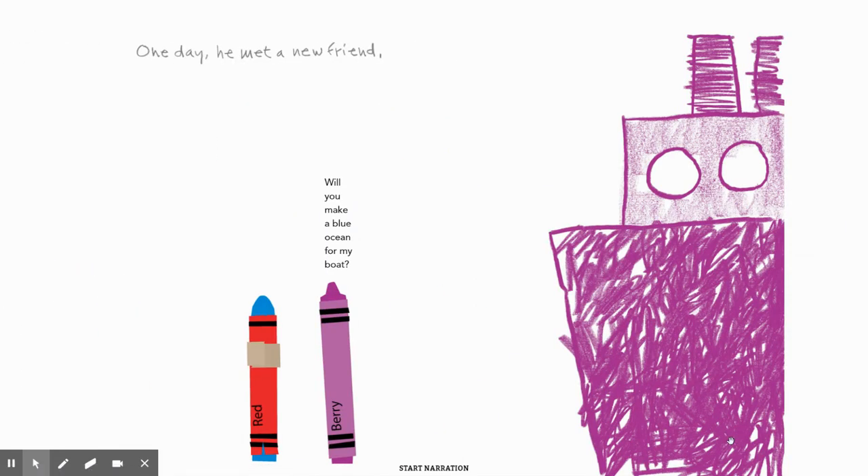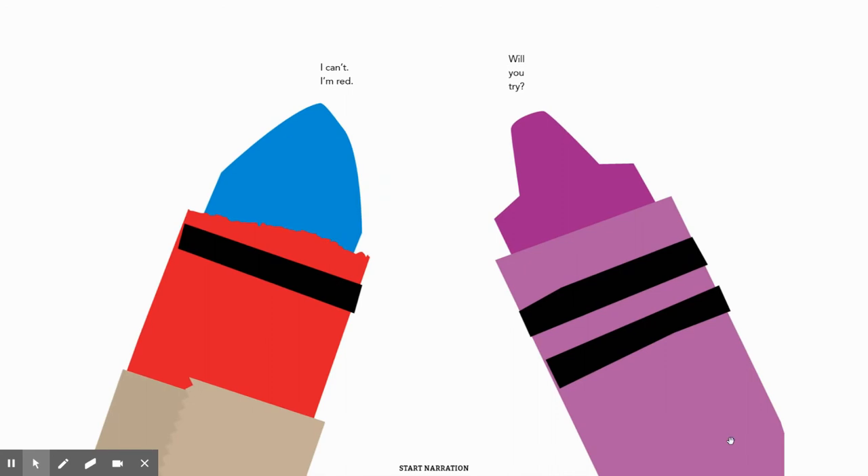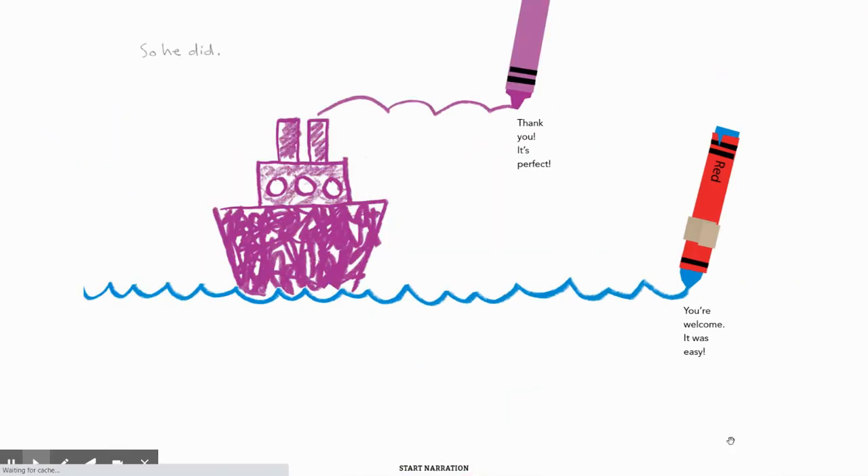One day he met a new friend. 'Will you make a blue ocean for my boat?' asks Berry. 'I can't, I'm red.' 'Will you try?' So he did. 'Thank you, it's perfect,' said the Berry crayon. 'You're welcome. It was easy.'